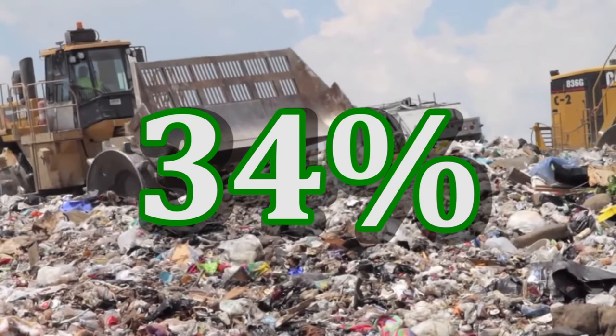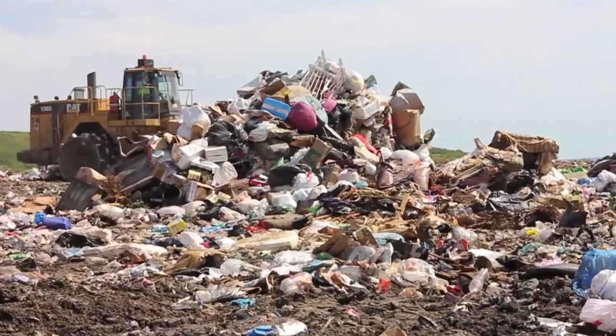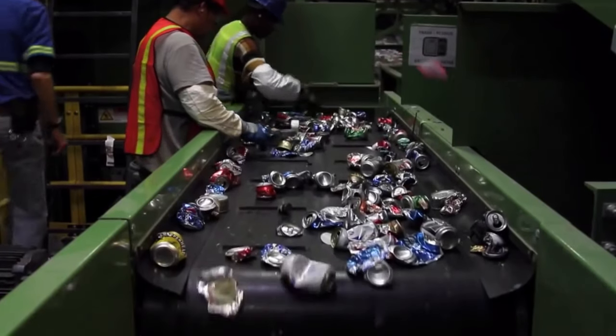Thirty-four percent of material that goes to the landfill is cellulose fiber — and that's even after all of the recycling that we do.